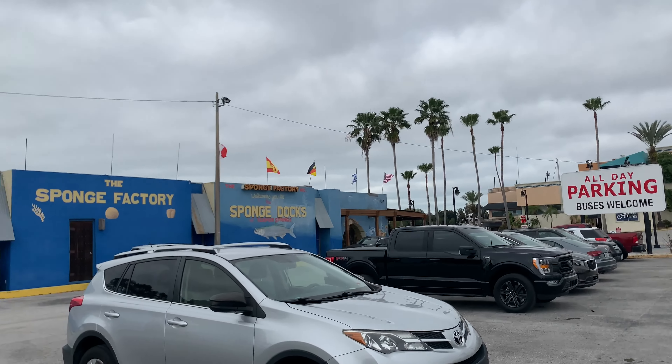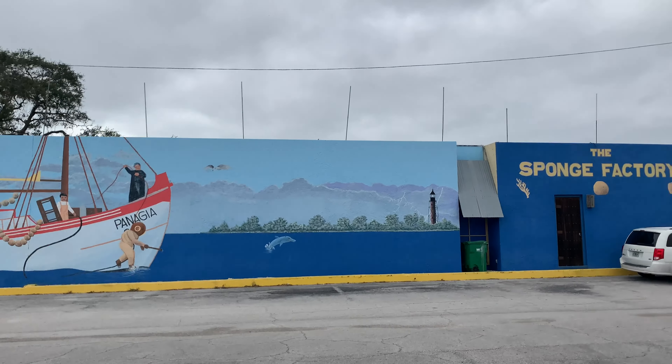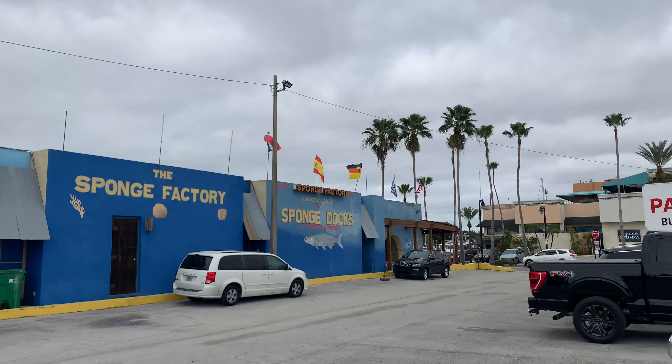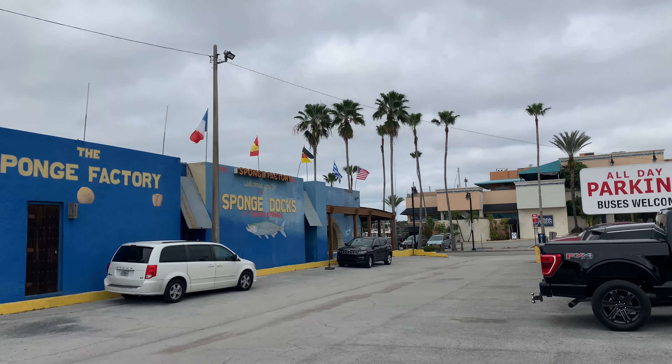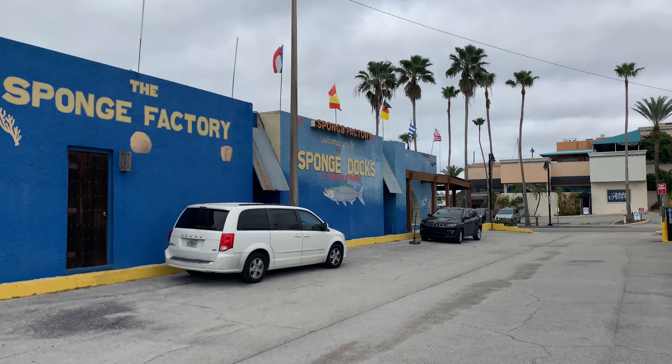We are at Tarpon Springs. We're gonna start here at the sponge factory. It's pretty — a nice balmy 54 degrees here. So we'll see what we find.